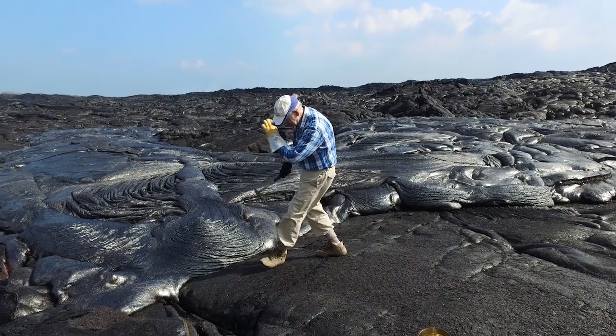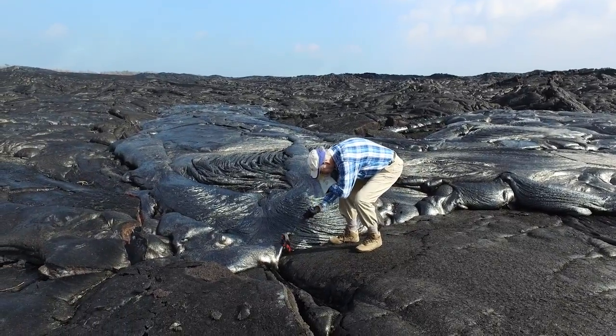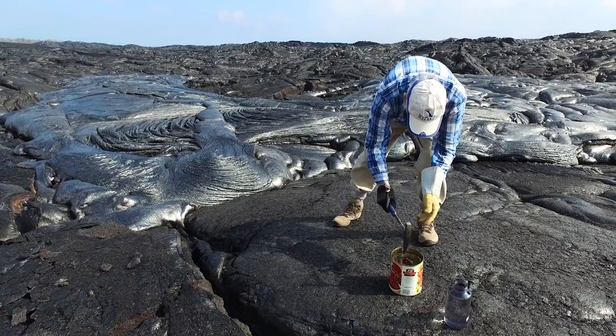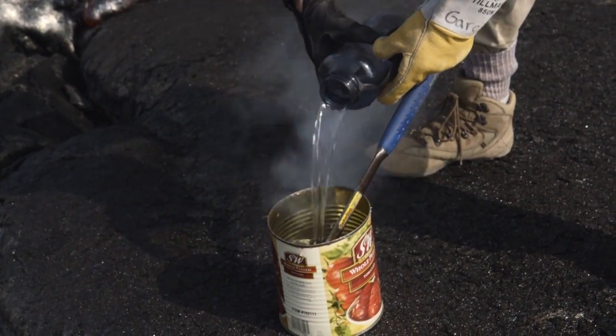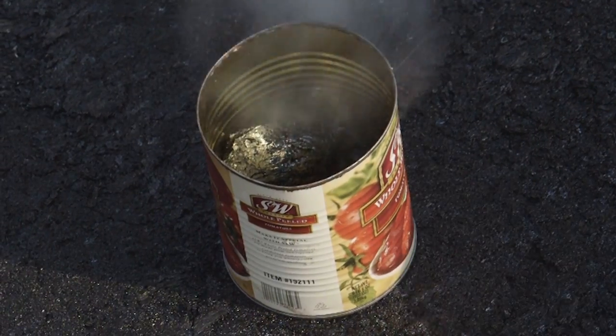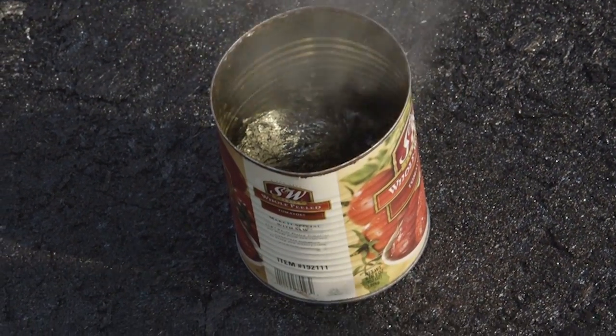Garcia comes here looking for data — in this case, a piece of freshly cooked earth just out of the oven. He dunks it in water, freezing the moment and its chemical composition in time — a geological Instagram packed with data.